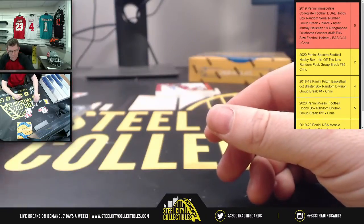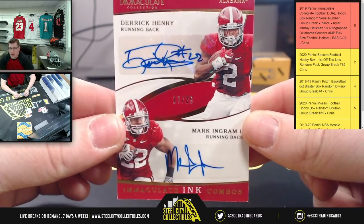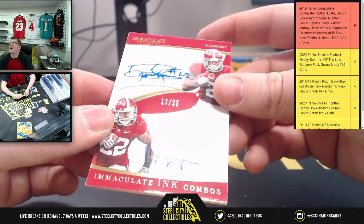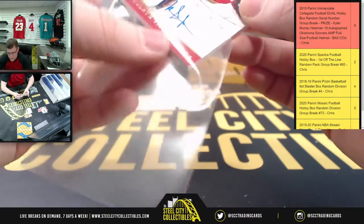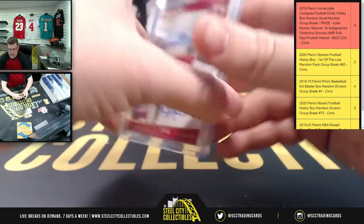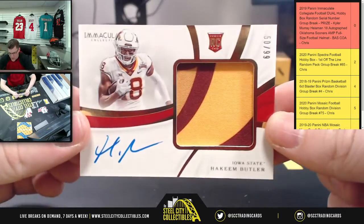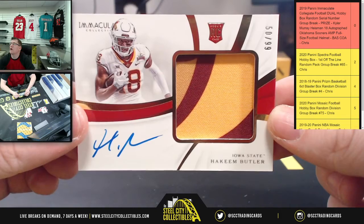Next we have a dual autograph — Derrick Henry, who just had over 2,000 yards rushing this past season, paired with Mark Ingram who is currently looking for work. Seventeen of twenty-five, number seven going to Isaiah. Next, RPA fifty of ninety-nine, Hakeem Butler out of Iowa State — zero going to Drew.